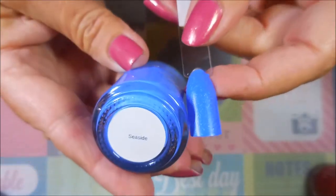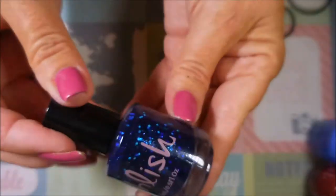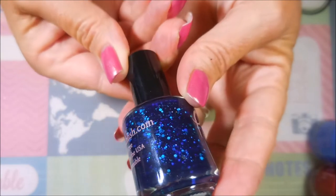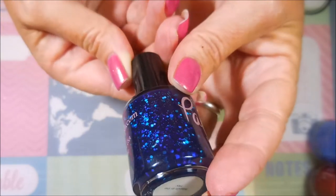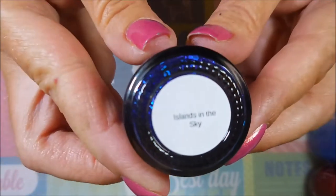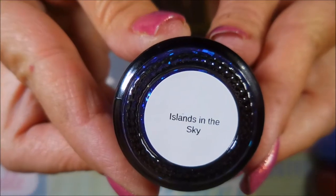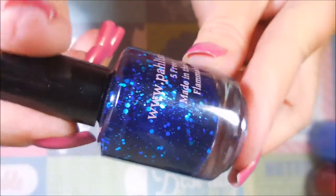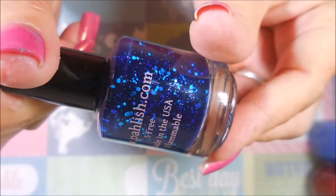The next one has got lots of big hexies and circles and stuff in it — I can't even tell if there's other shapes, it's so jam-packed. This one's called Islands in the Sky and it's beautiful. Must have been in a blue mood — I've got three blues in this haul! Here is Islands in the Sky, very nice, very pretty.